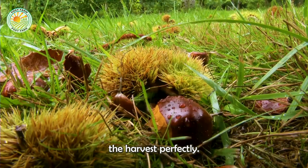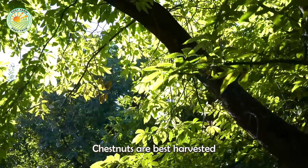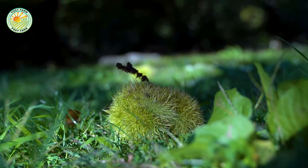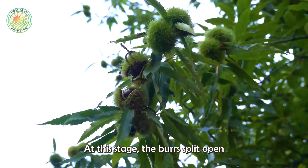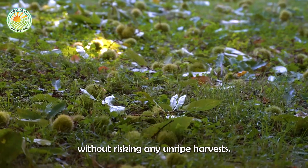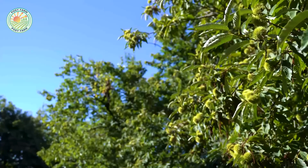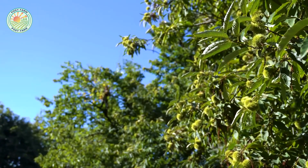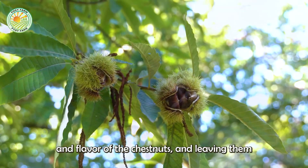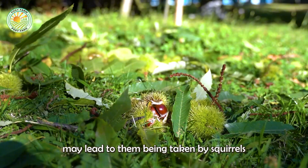It's crucial to time the harvest perfectly. Chestnuts are best harvested when they naturally fall from the tree. At this stage, the burrs split open and the nuts can be safely gathered without risking any unripe harvests. However, timing is everything — waiting too long can affect the quality and flavor of the chestnuts, and leaving them on the ground for more than a couple of days may lead to them being taken by squirrels or other wildlife.